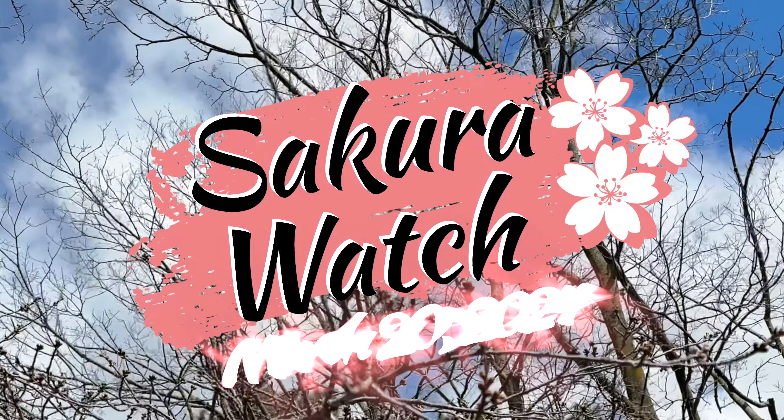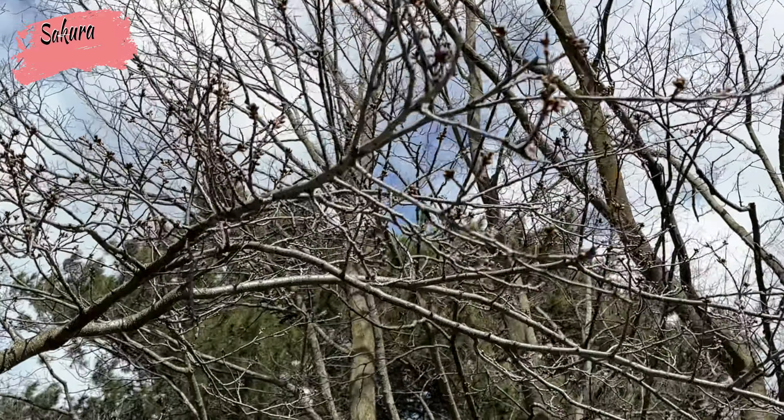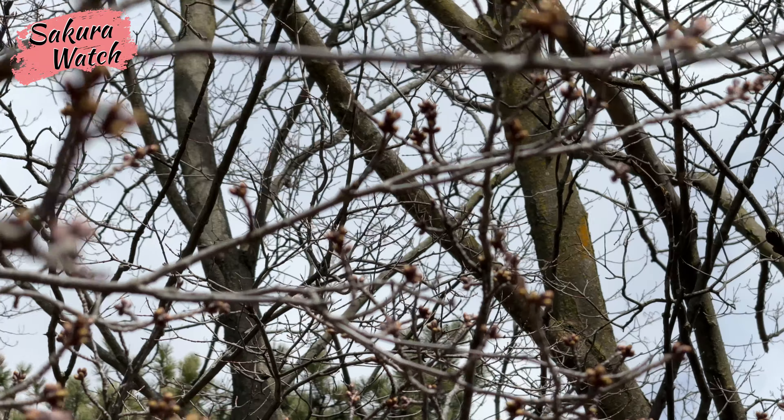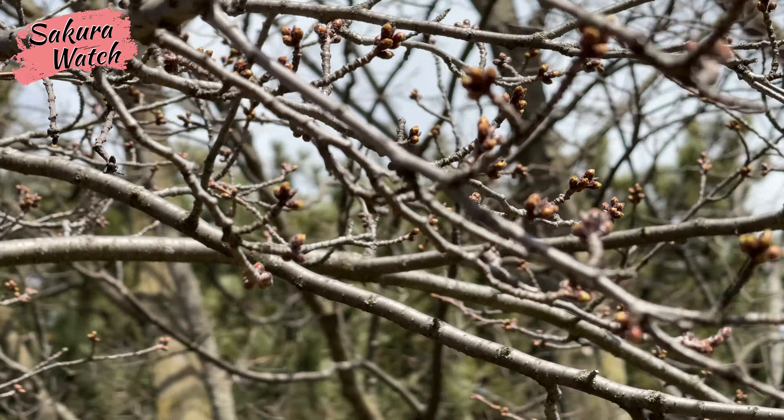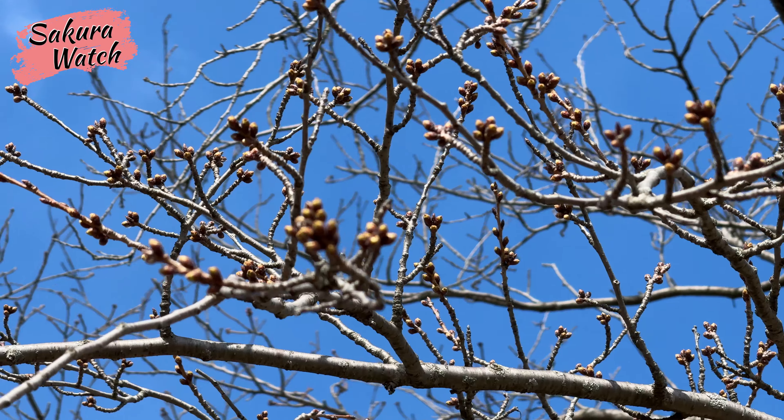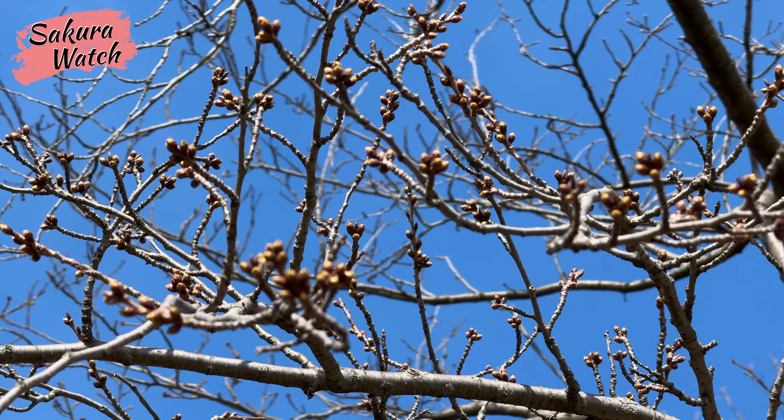Hey everyone, welcome back to another Sokula Watch for March 20th, 2024. It was a sunny yet cold and windy day in Hyde Park, and I only had time for a very quick visit today, so I'll explain with these photos, showing how far the buds have progressed.